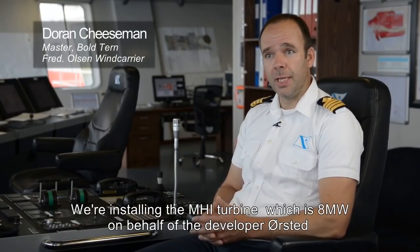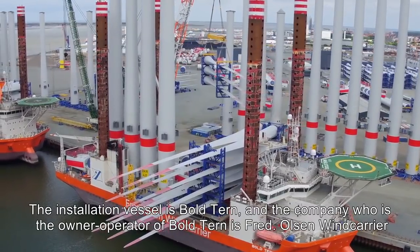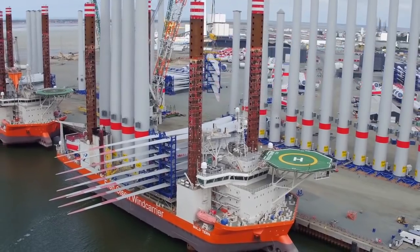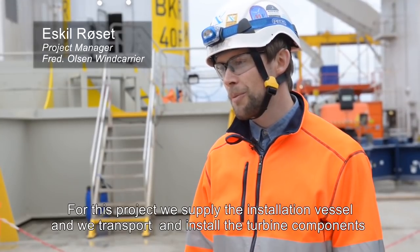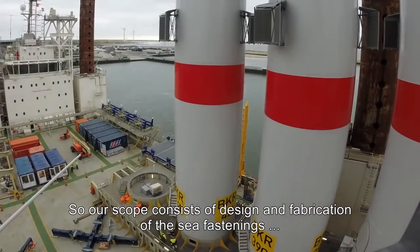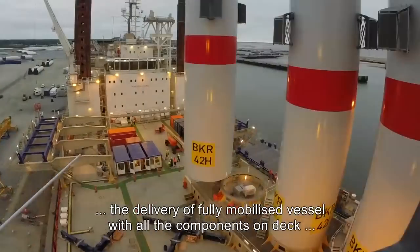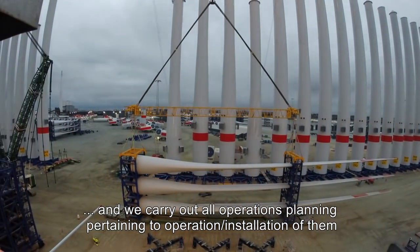We're installing the MHI turbine which is 8 megawatts and it's on behalf of the developer Ørsted. The installation vessel is Boltern and the owner-operator of Boltern is Fred Olsen Windcarrier. For this project we supply the installation vessel and we transport and install the turbine components, in close cooperation with MHI Vestas who supply the turbines and the manpower for installation. Our scopes consist of design and fabricated sea fastening, we deliver a fully mobilized vessel with all components on deck, and we carry out all operations planning pertaining to operations of the installation vessel.